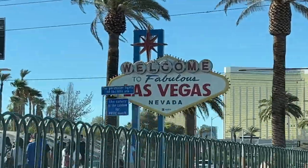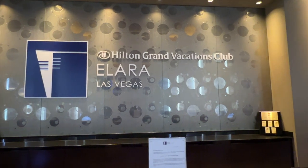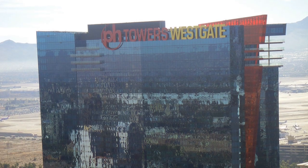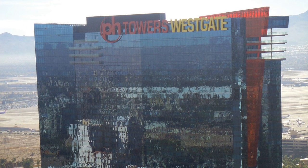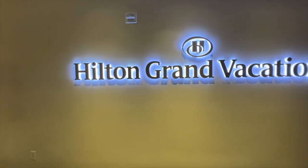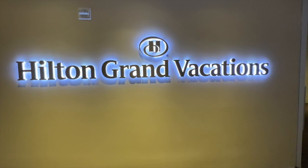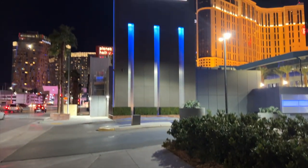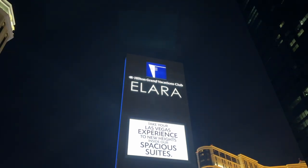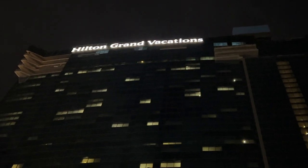Here we are back in the fabulous city of Las Vegas at the property now known as Hilton Grand Vacations Club Alara. When the property originally opened in 2009, it was known as Planet Hollywood Towers Westgate. In 2011, it was sold and Hilton Grand Vacations was appointed to rebrand the tower. In 2012, the property was sold yet again and renamed Alara, a Hilton Grand Vacations Club. By 2017, the resort was known as Alara by Hilton Grand Vacations.